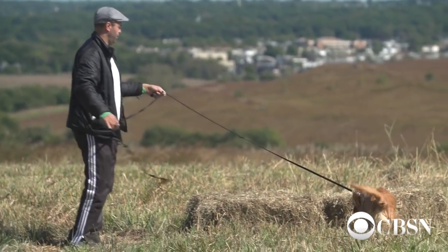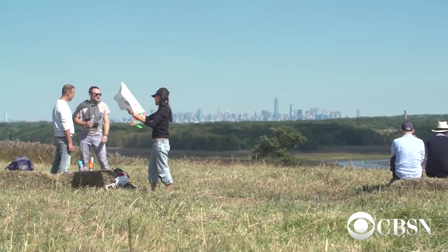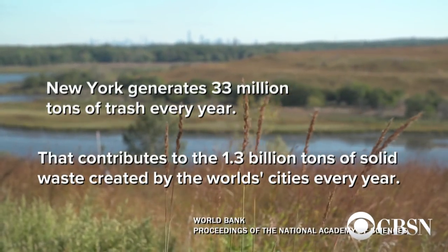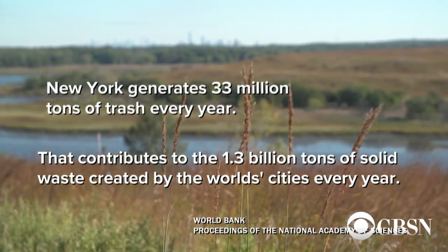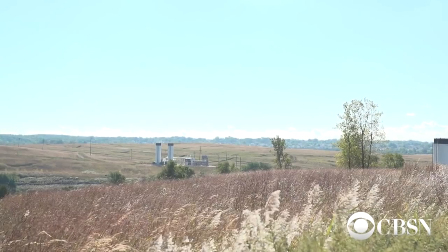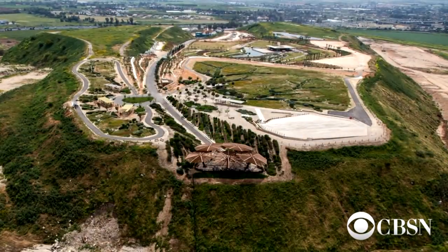There are other landfills converted to parks around the country, and actually around the world, but nothing is this big. So many people came from everywhere to see how New York City manages its waste — from Israel, from South Africa, from Latin America, and from all over the United States and different parts of Canada. Everybody has landfills. Everybody wants to know what to do with them when they are done. What we're doing is basically a model for the world, for cities around the world.